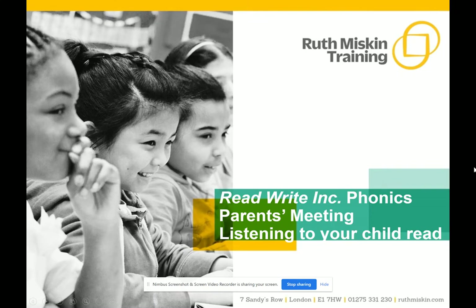Hello and welcome to the second session in our parents meeting about listening to your child read. Today we're going to discuss how to listen to your child read their ReadWrite Inc. phonics decodable storybooks when they bring it home.